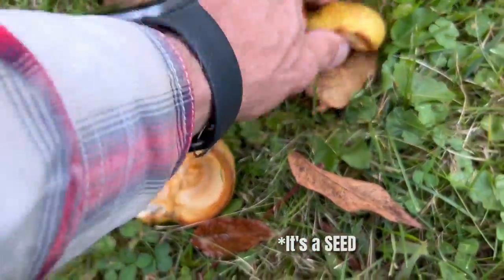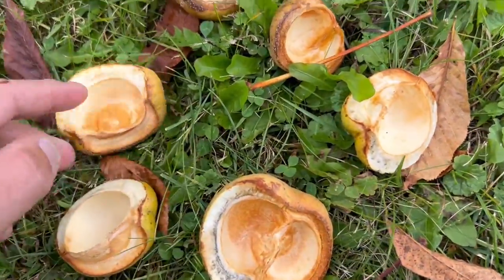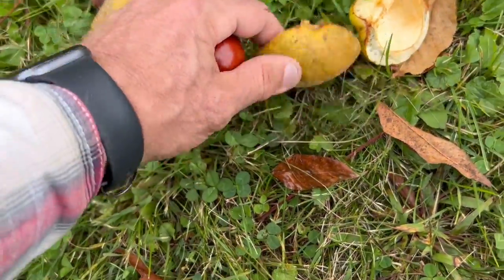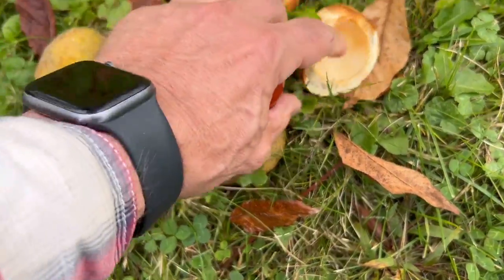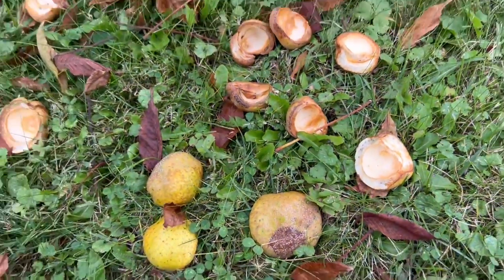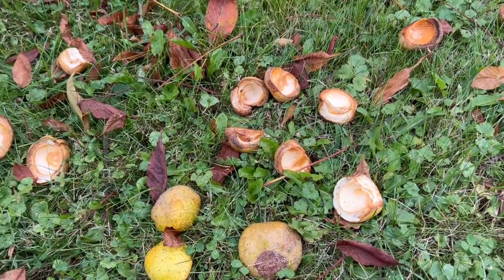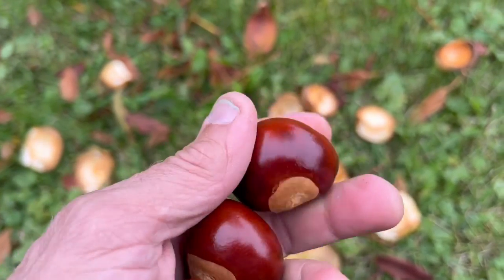This one had two in it. I've pretty much picked up most of these, but these husks are kind of soft at this point — they've got a little bit of a toughness to them. But for all intents and purposes, that's the remnants from the Ohio Buckeye tree that produced the nuts that we call the Buckeye.